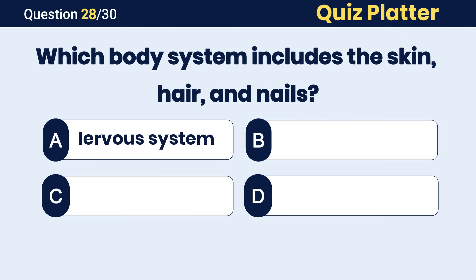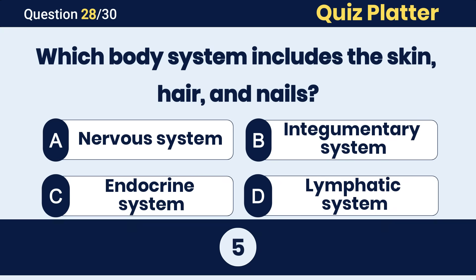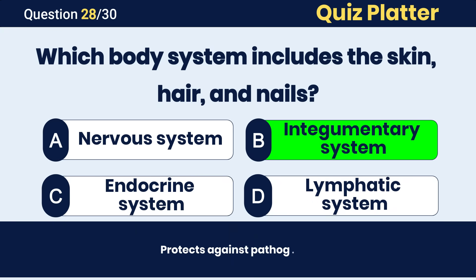Which body system includes the skin, hair and nails? The correct answer is B, integumentary system.